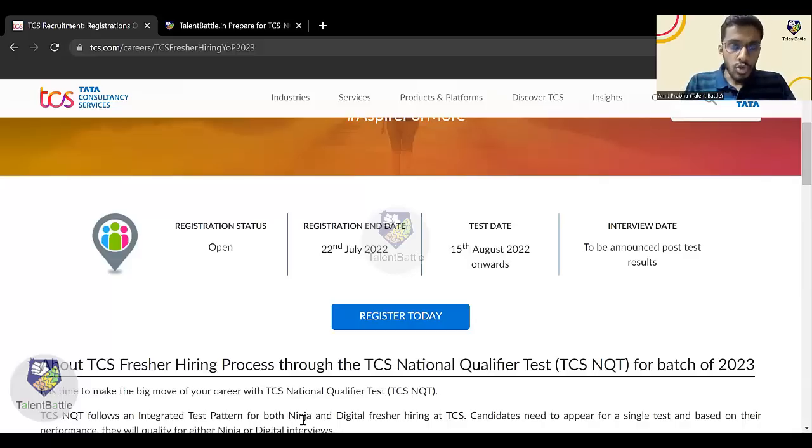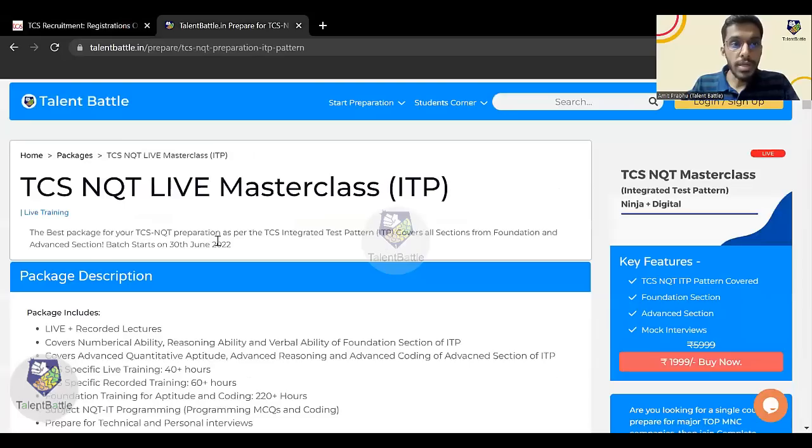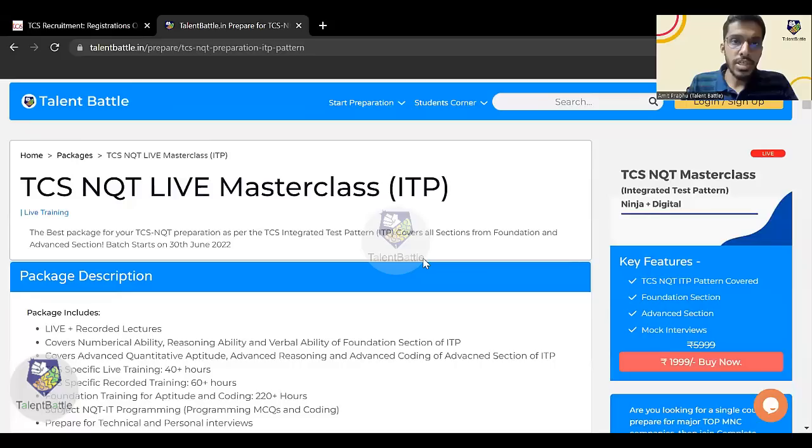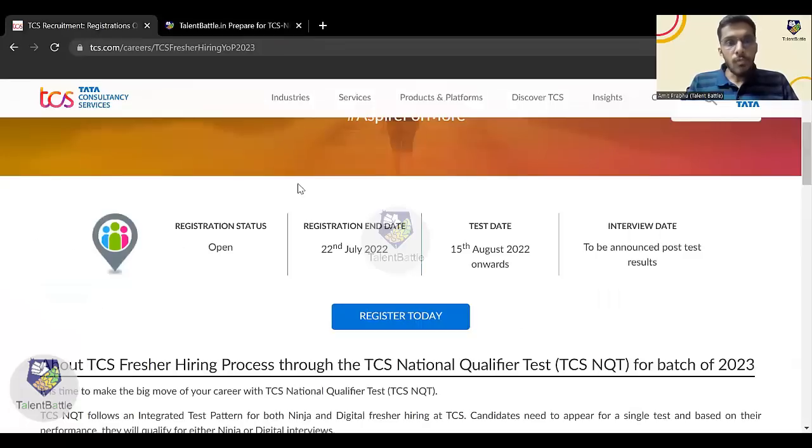Before we proceed, make sure you subscribe to our YouTube channel and press the bell icon, because we'll be uploading a lot of TCS preparation videos on this channel. One more important thing — if you are preparing for TCS NQT from scratch, from basic to advanced, we are starting a TCS NQT specific batch from 30th June this month. It is a combination of live and recorded lectures consisting of 40-50 plus hours of live TCS-specific lectures, plus recorded C, C++, Java, Python, DSA, aptitude, quant, reasoning, and verbal ability. Technical and personal interview preparation and mock interviews are also covered. This package costs 1,999 and there is a discount coupon code in the description.